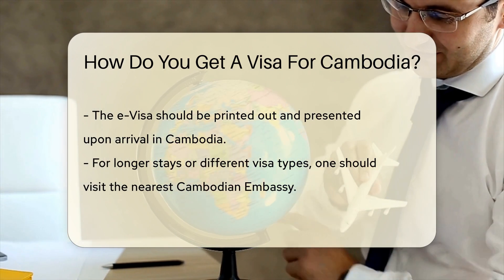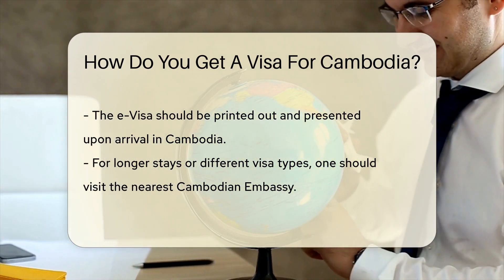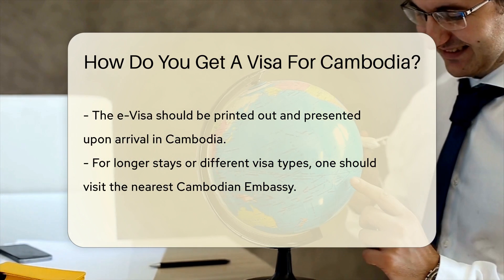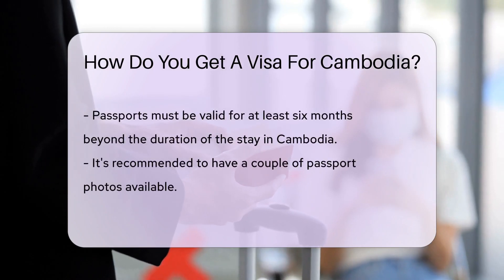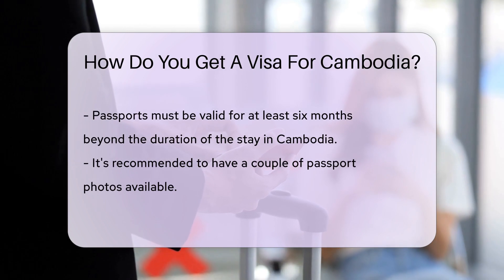Another option is the e-visa. This is the digital era, after all. Apply online before you go, skip the lines, and save time. You'll get your visa via email, then print it out and present it upon arrival.